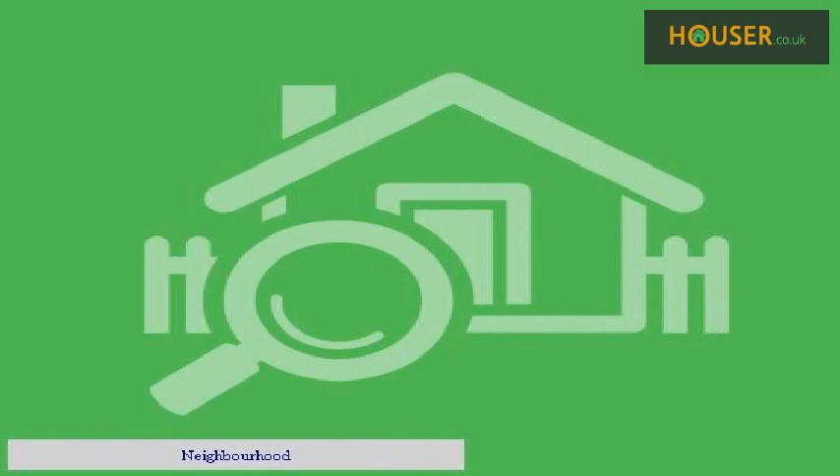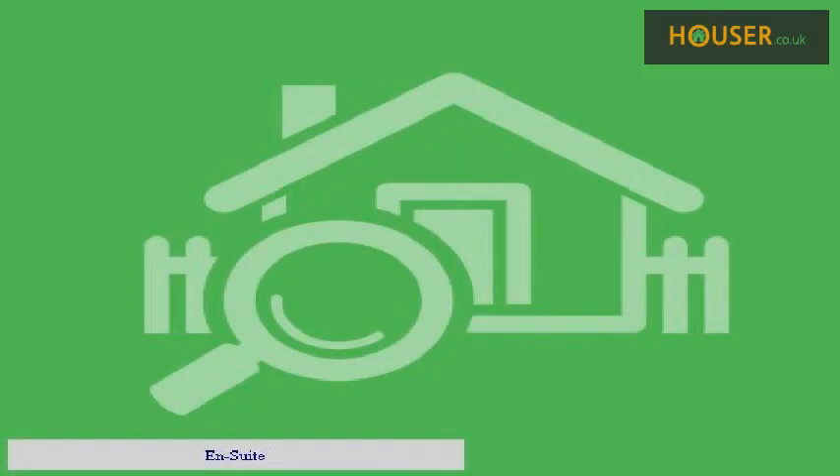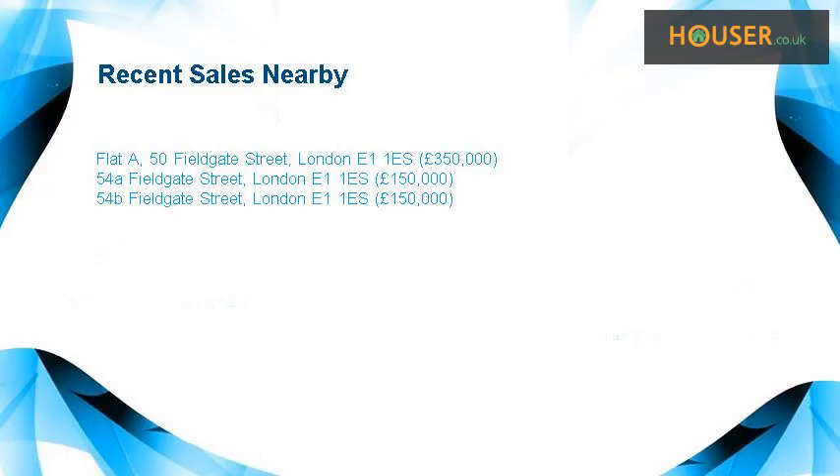Neighborhood. N-Suite. Recent sales near this property are shown here with sale prices.